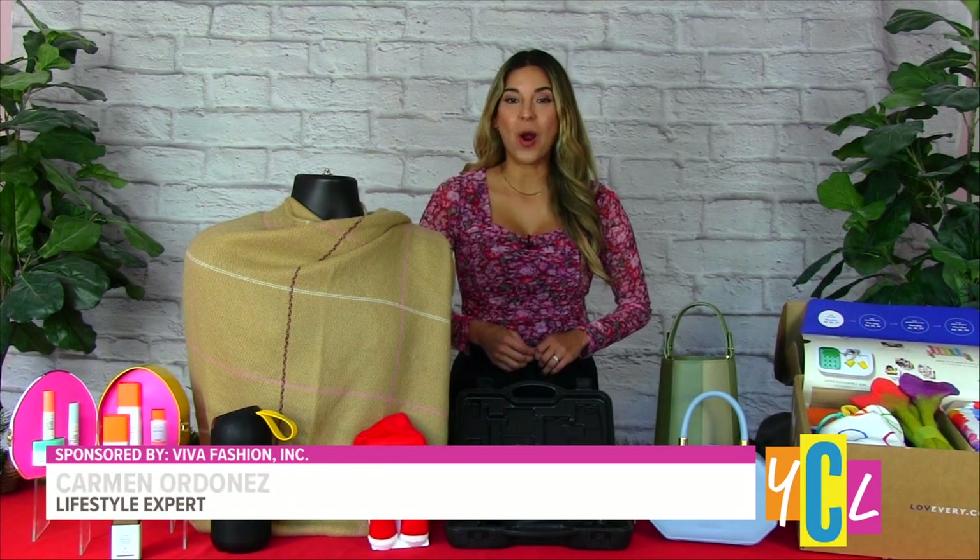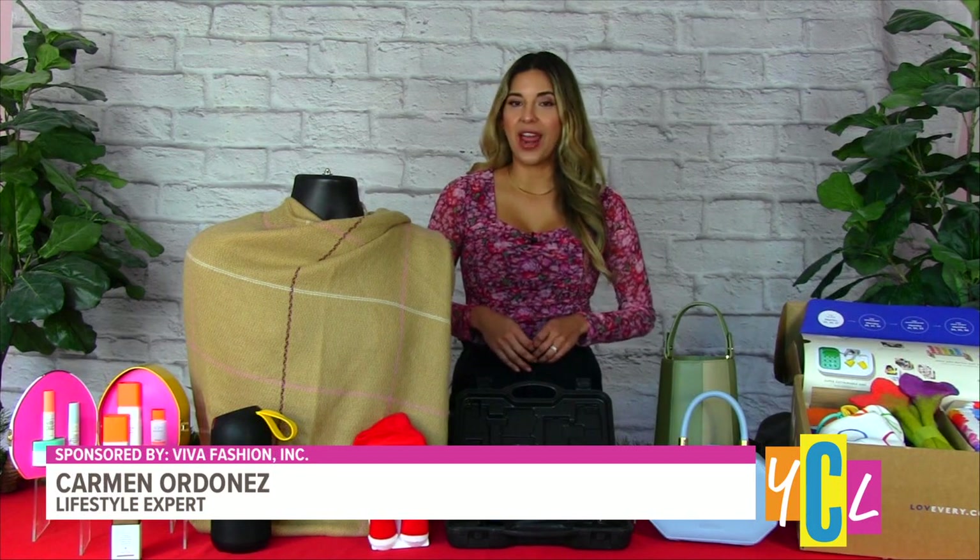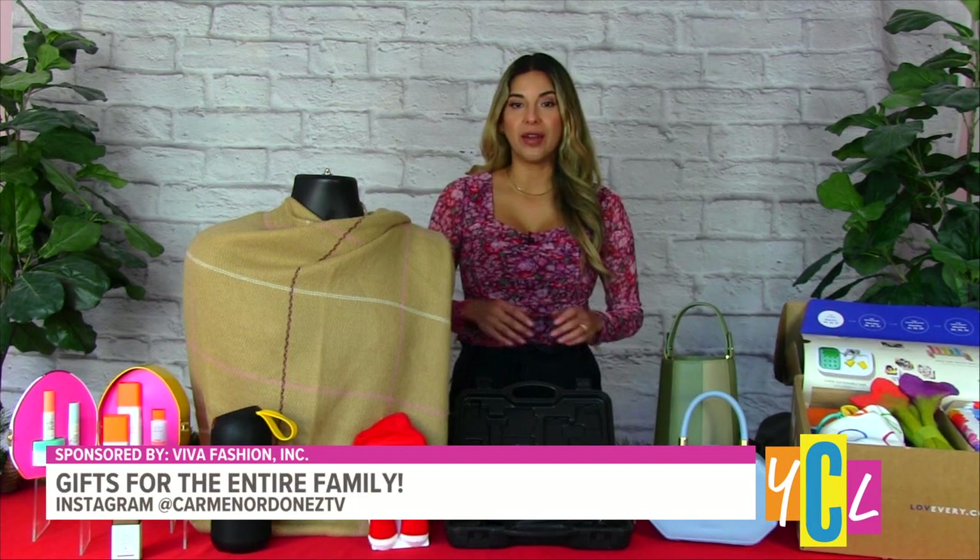Lifestyle expert Carmen Ordonez shares an array of curated items to take notes on. Hi, it's great to be here. The holidays are right around the corner, and today I have lots of great gift ideas for everyone on your list. How about we start with the beauty lover?